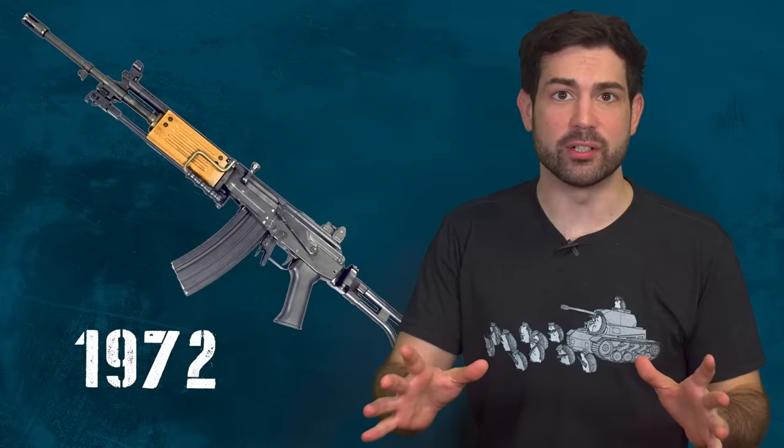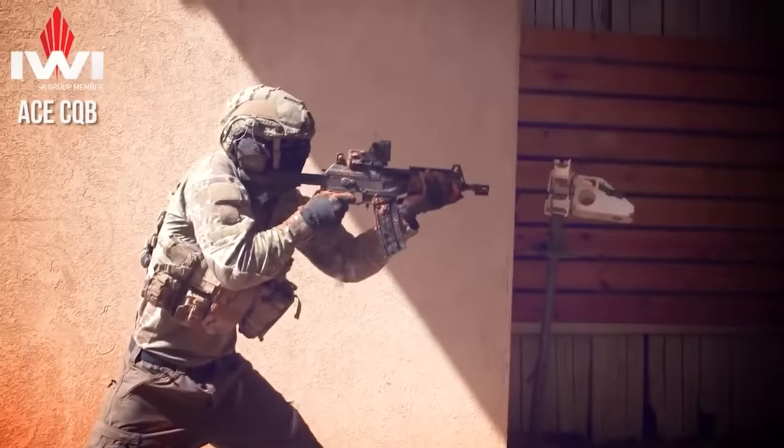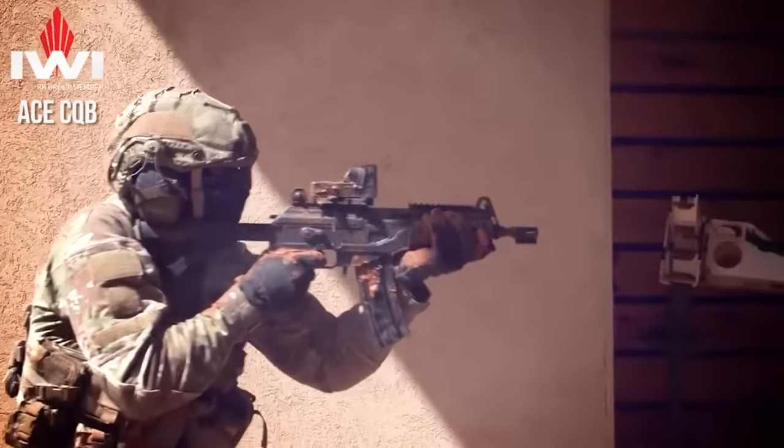The rifle has evolved over the years from originally having a wooden foregrip and a carrying handle to its modern upgraded Galil Ace version made with polymer and a Picatinny rail system that we're going to get into later.